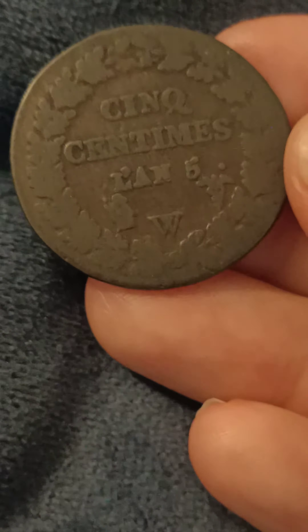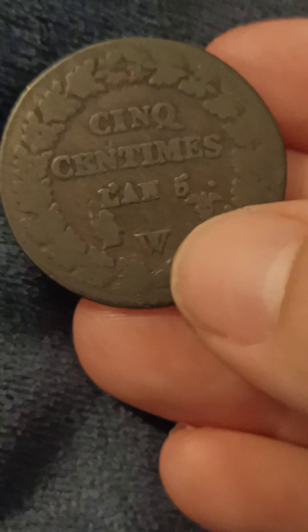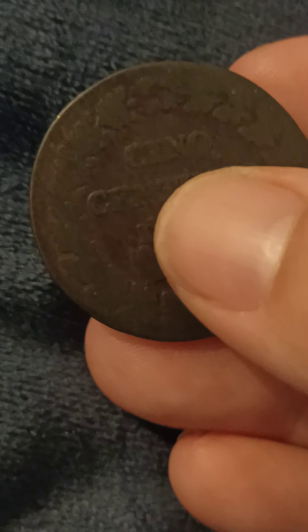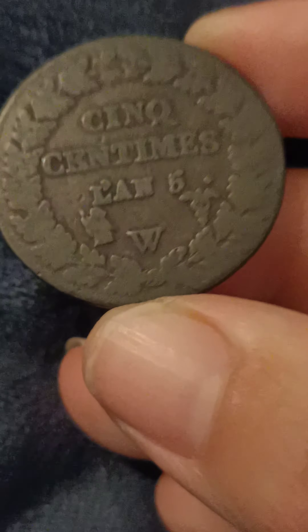All depends on the condition, but they can go up to the value of, you know, that. So you have to watch what number or letters you've got, because they're all different. If it's a T, it's up to a value of a thousand pounds again — all in perfect condition, obviously.